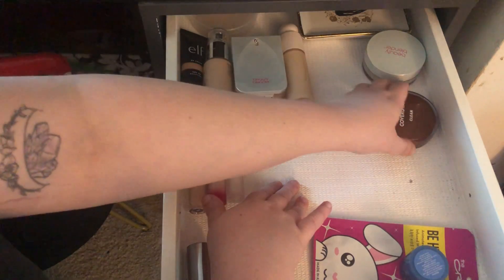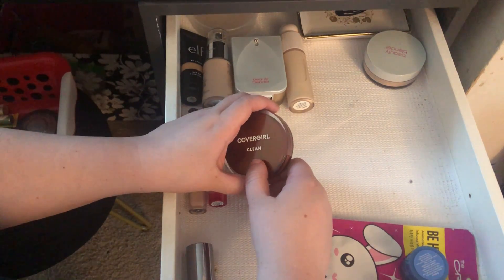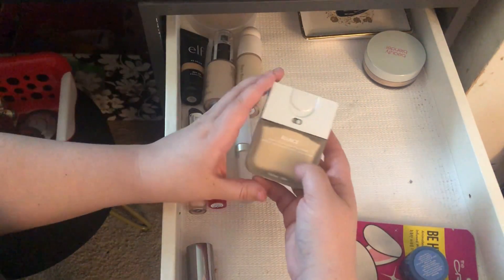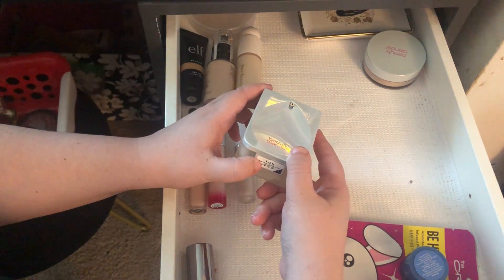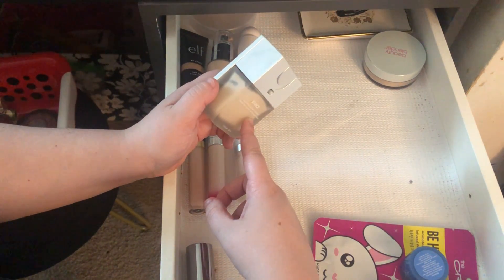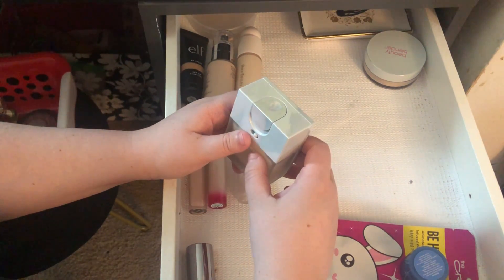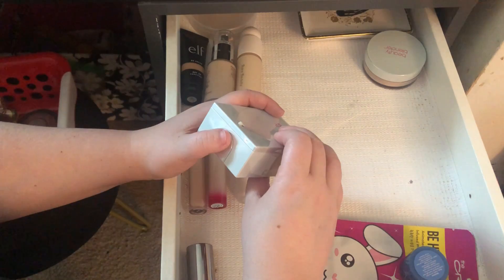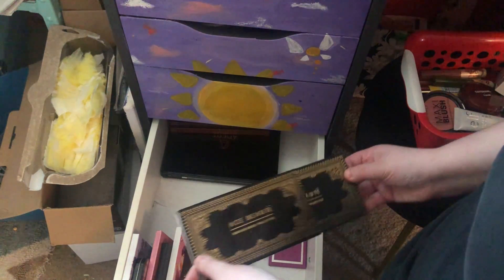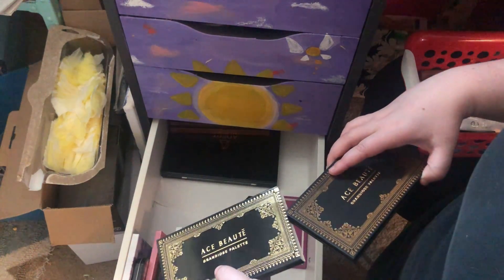I'm going to pull in the CoverGirl Clean because this will most likely get pulled into my daily rotation after a week in the Shop My Stash. I also want to pull in the Bounce Foundation in shade 1.10N — neutral — which I hit in the back of the drawer and kind of forgot about. I have two of these; I got one from Influenster, loved it, and found another on sale at Marshalls or TJ Maxx. I'm rewarding myself after using bad Project Pan foundations. For the palette, I'm going to pick the Ace Beaute Grandiose palette — I'm in a neutral mood and it's just a pretty neutral palette.